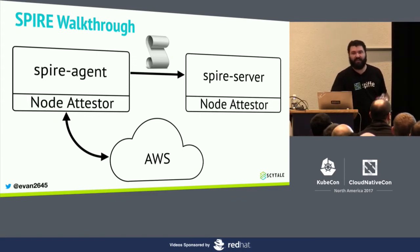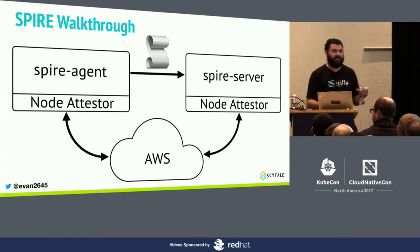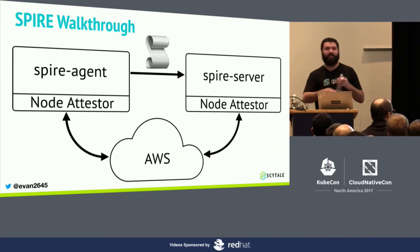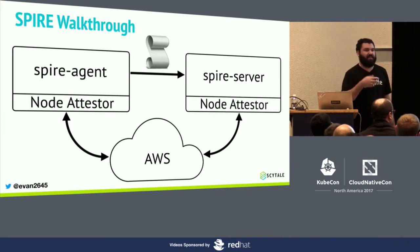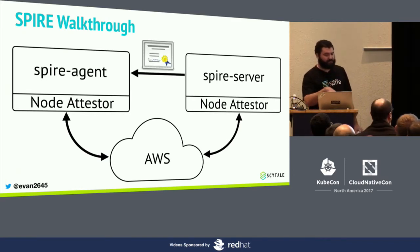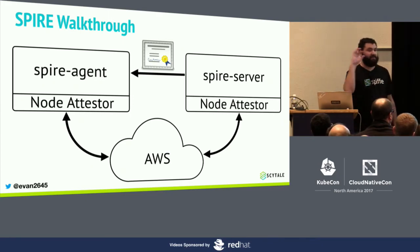Once the server receives this proof, it validates it by calling the AWS API. Additional checks can be done at this time — like is it a fresh boot, were the NIC and hard drive just attached recently — depending on your risk profile. Once AWS acknowledges the instance identity document is valid and all custom checks pass, an SVID gets issued to the agent representing the identity of the agent itself. Everything happening after node attestation occurs with mutual TLS using this agent identity as the client certificate.